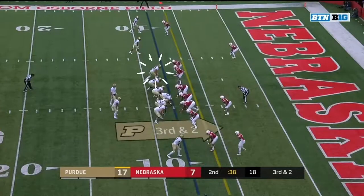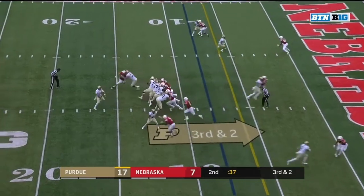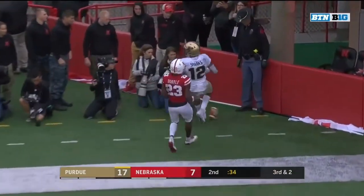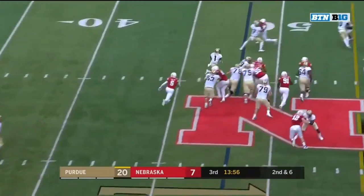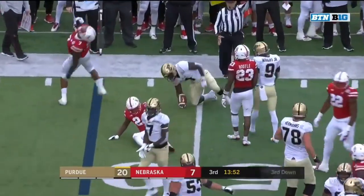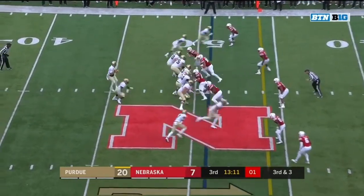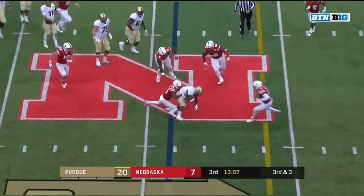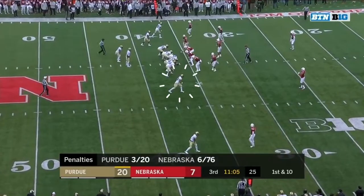Markel Jones still at running back. Third and two — Blau looking, throws the fade, but it was too far for Jared Spock. First carry for Knox in the second half, quickly closed down by Mohammed. Nobody shifted with him to stay in the zone.